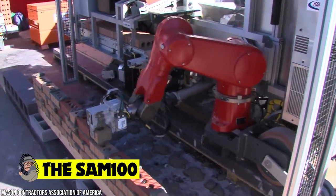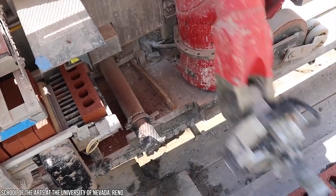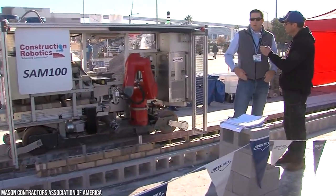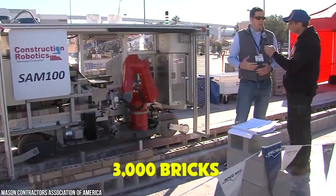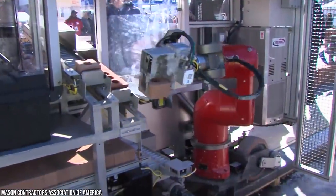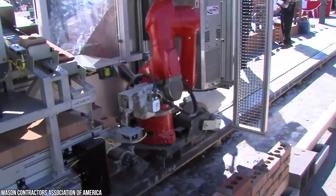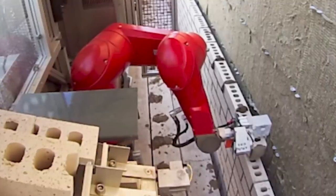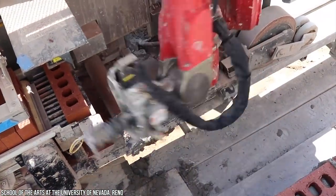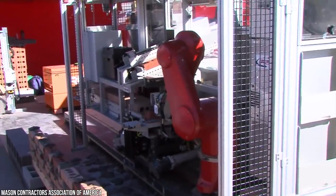The SAM 100 bricklaying robot builds walls six times faster than a human bricklayer. Created by New York-based company Construction Robotics, SAM — short for Semi-Automated Mason — can lay 3,000 bricks per day using a combination of a conveyor belt, robotic arm, and concrete pump. A human builder averages around 500 bricks per day. At present, SAM's human partner is required to smooth over the concrete before the robot takes over.